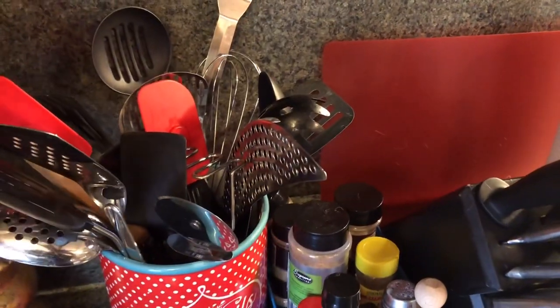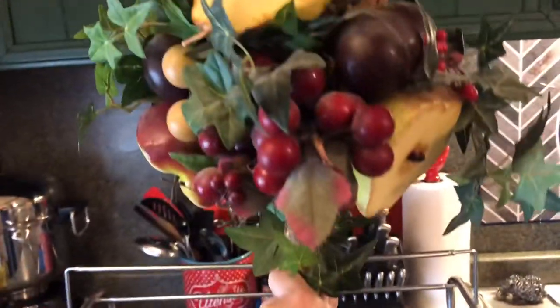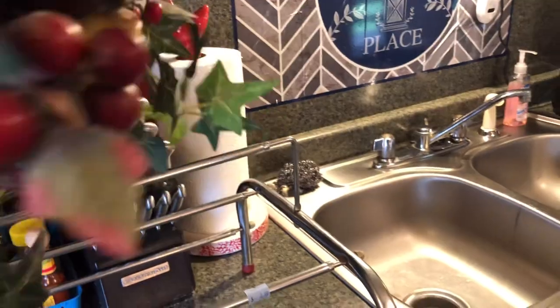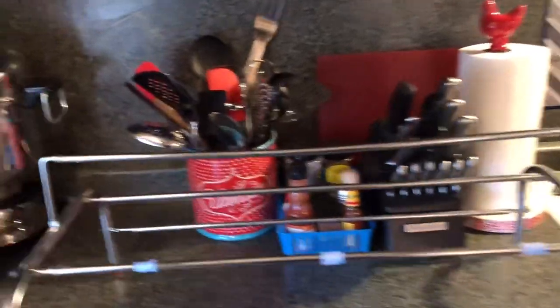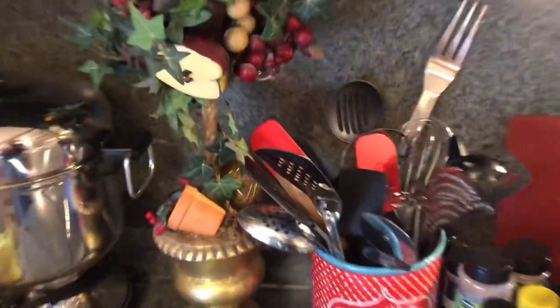Before I go, I wanted to show you something I was not aware of. Remember this fruit topiary from a previous video? When I went to put it up I had never looked on the bottom. I knew it was high quality — and the original price was $70, marked down to $48.99. I was just absolutely shocked.